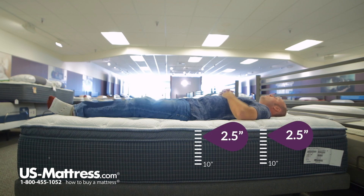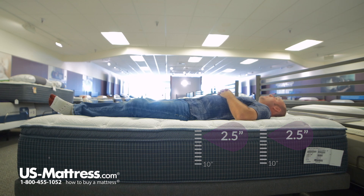Laying on my back, for a firm mattress this does have a pretty soft feel. My lower back and shoulders are both sinking in pretty nicely into the mattress, so I'm getting really nice support. So if you have my body type, you'd probably do pretty well sleeping on your back.